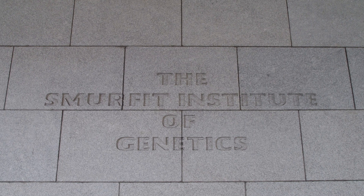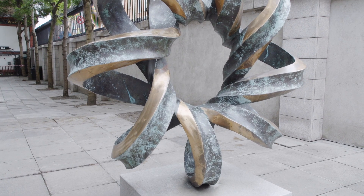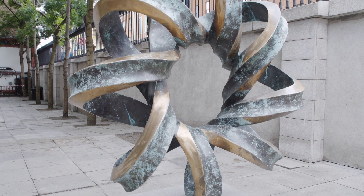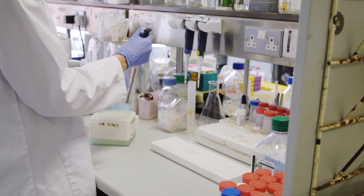AMD, or age-related macular degeneration, is a very common form of blindness in the elderly. It's the most common form of central retinal blindness in the western world and we reckon that it affects approximately one in ten people over the age of 55 in Ireland. It's age-associated, so the longer you live the more chance you have of getting AMD.